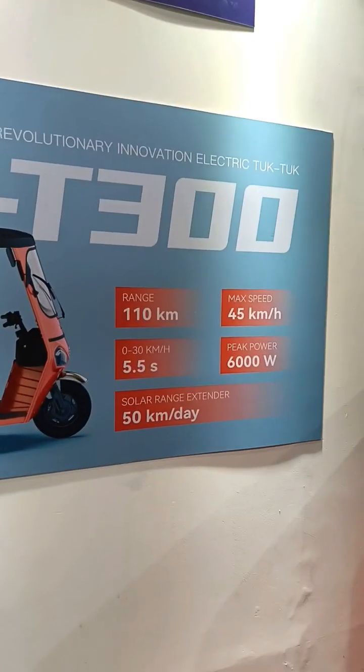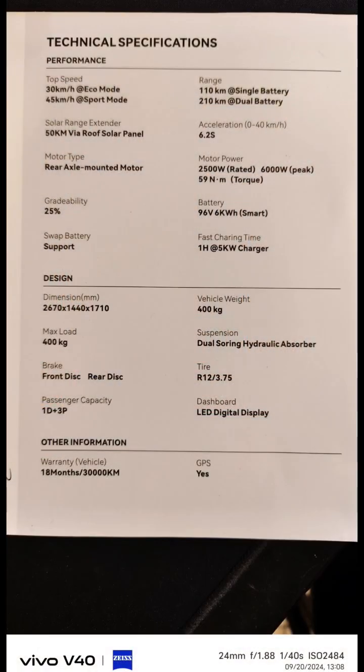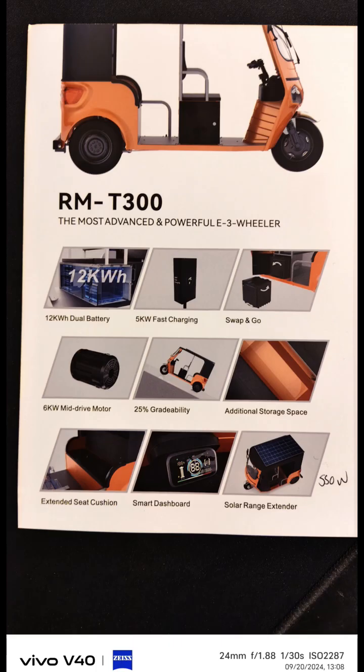The RMT300 electric tuk-tuk is longer than a traditional tuk-tuk, so it has a bigger turning radius than a traditional tuk-tuk.